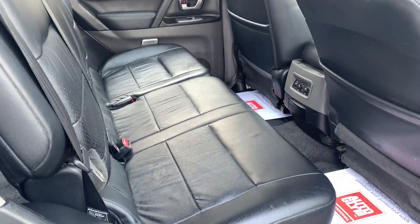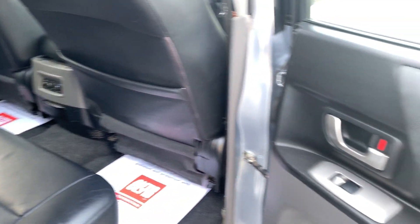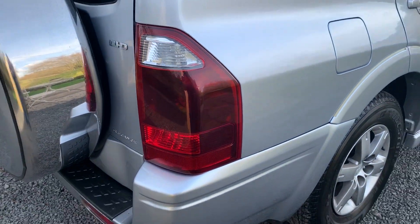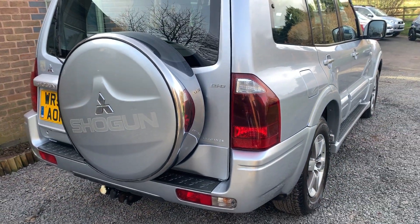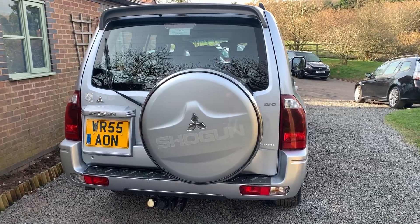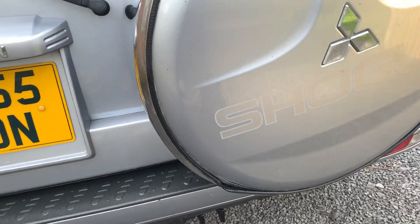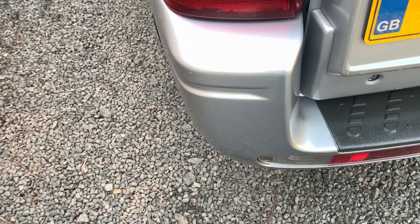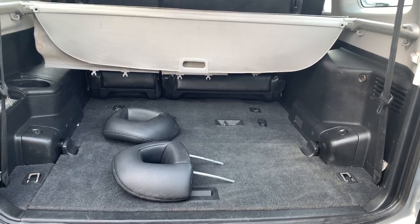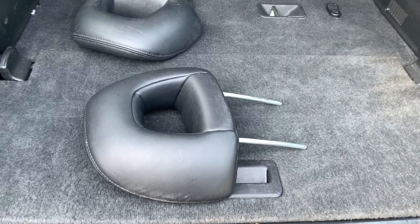The rear seats are in very nice condition, the door cards and seat backs all unmarked. In the luggage area it's clean and tidy. The spare wheel is in good condition, the parcel shelf is present, and the fold-out 7 seats are in perfect order.